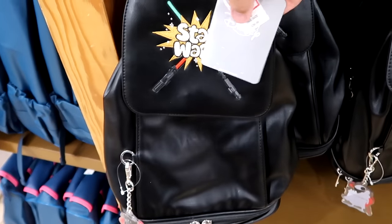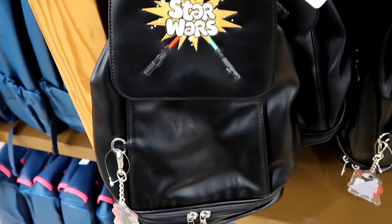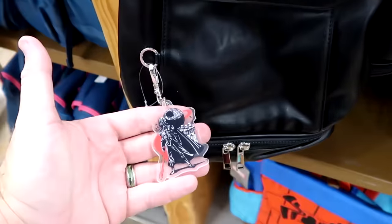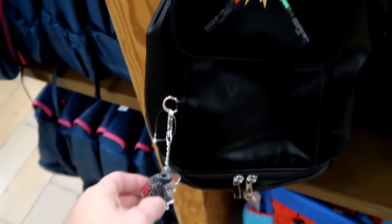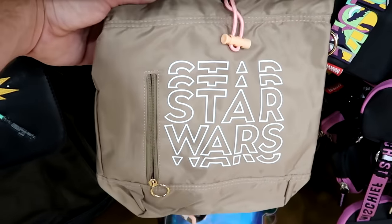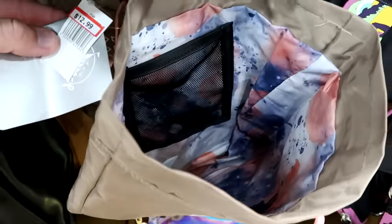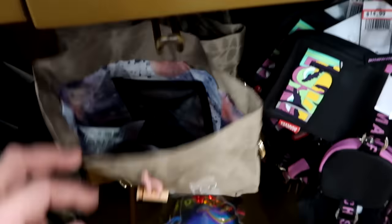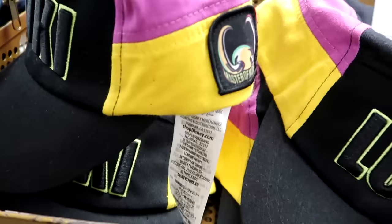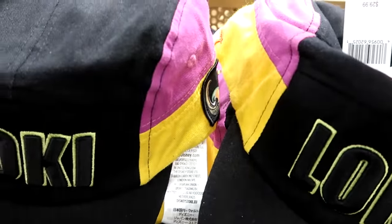In this aisle there's a faux leather Star Wars backpack with dueling lightsabers, embroidered Star Wars, great size for the parks — $20 marked down from $40. The zipper pull has Darth Vader, Stormtroopers, and the Death Star. Over here is a Star Wars cinch backpack with Star Wars logo all around the front in a nice brown color, and a nice tie-dye pattern on the inside — $12.99. Up here is a brand new Marvel Loki cap — Loki embroidered on the front with a patch on the side — originally $30, clearance $7.99.